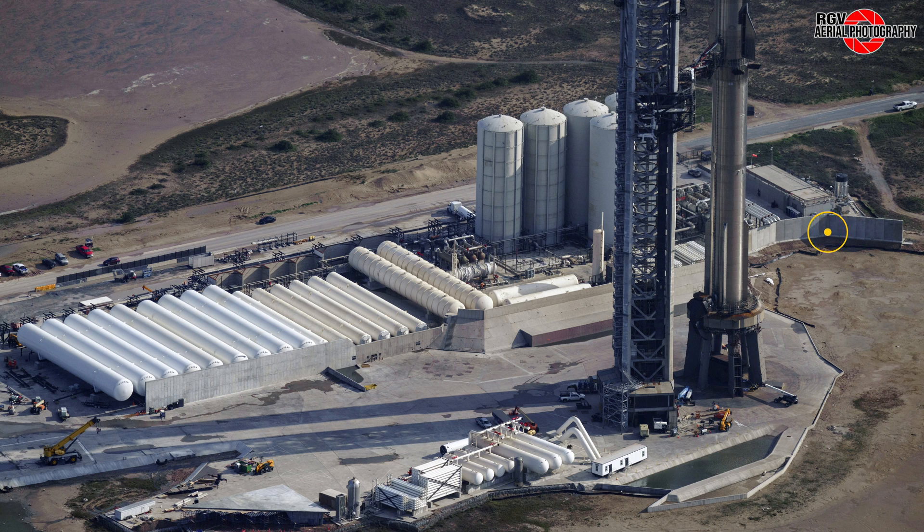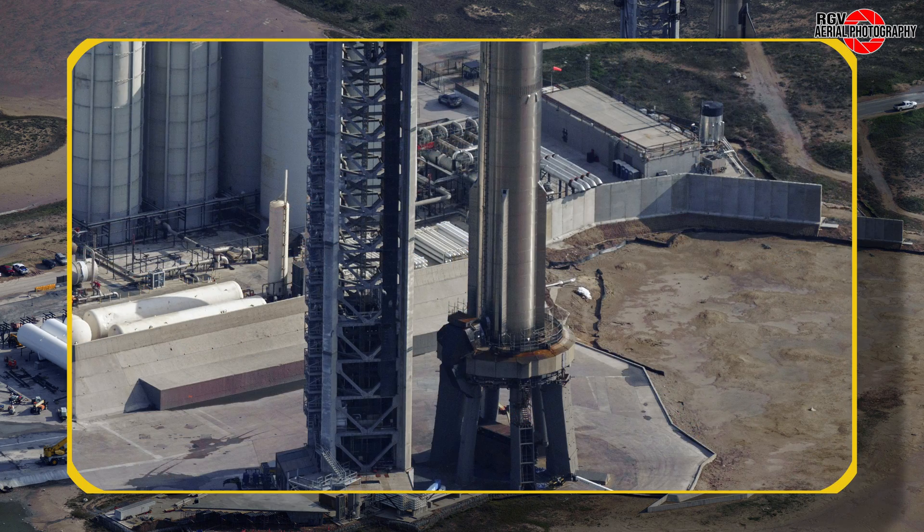Over at the new concrete blast wall, work is underway to prepare a concrete apron on the front slope. This should help prevent erosion from undermining the base of the wall.